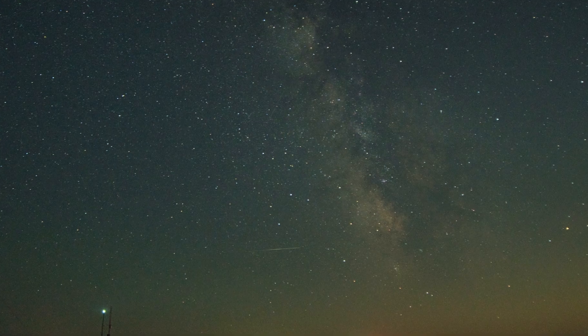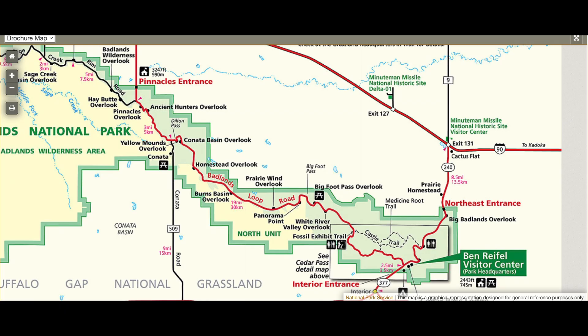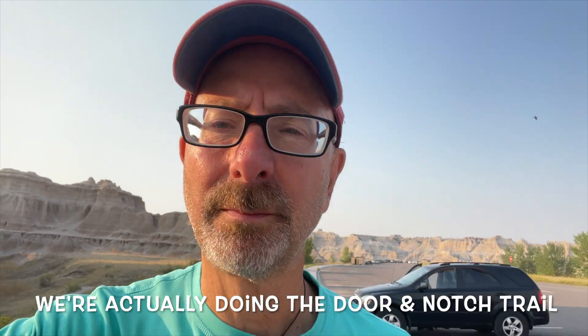Even though the night was hot because my generator broke down, and my shoulder was still killing me because it turned out to be a pinched nerve, we went back to the northeast entrance to do some hiking. We're back in the Badlands. This morning we're going to do the Window and the Door Trail. These are pretty short trails — don't even need a backpack or water. It's early in the morning, so let's check them out.